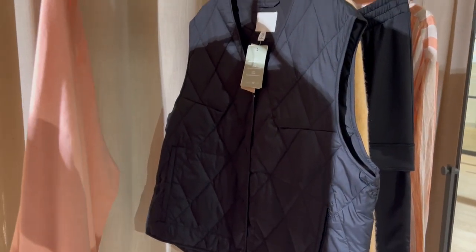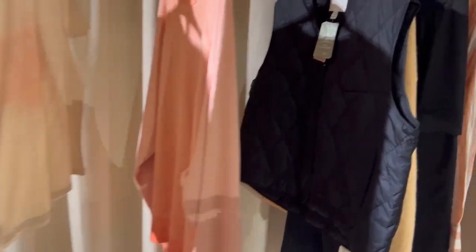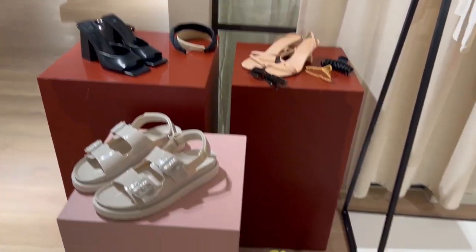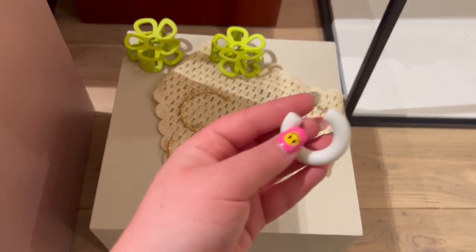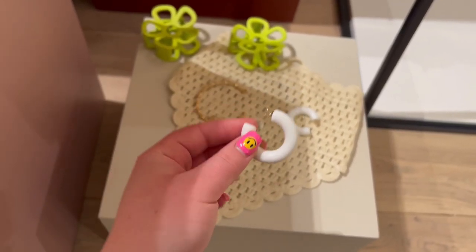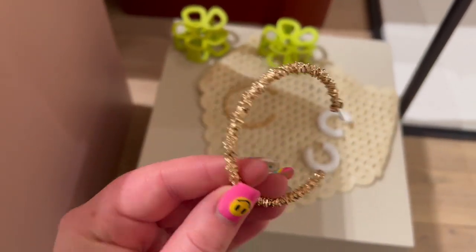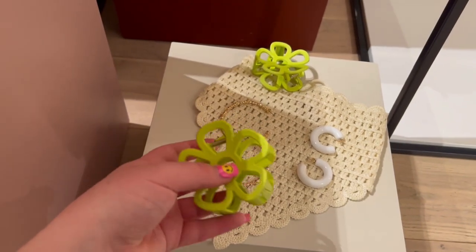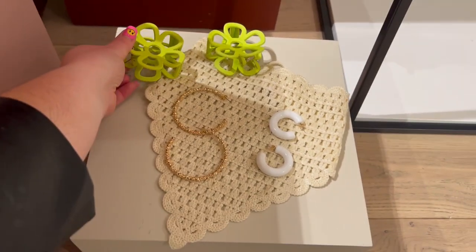We've got this really cute pale orange cardigan, and I'm actually considering a little gilet as well. Then there's this ombre sweatshirt. Moving to accessories — I absolutely love all of this. I love these earrings, they're so cool — all these retro bits and pieces. And look at these hair clips, how cute!